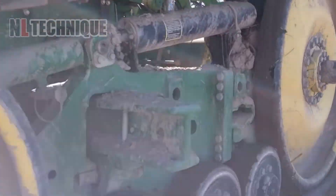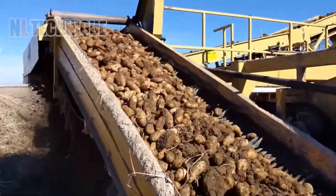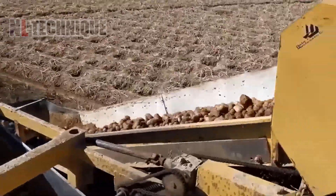Dug potatoes are collected on one end and all the redundant dirt and waste is out on the other, all thanks to this well-built tractor.